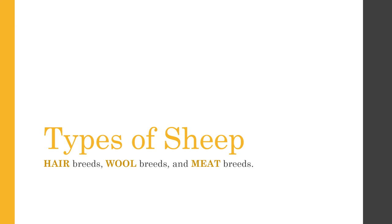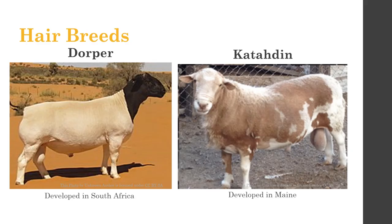Next we'll talk about sheep breeds, then briefly cover goats. There are three main categories: hair sheep, wool breeds, and meat breeds — the meat breeds being most common in market classes. Hair sheep aren't very common in this part of the country, so you may not see them often at judging contests. The two hair breeds to know are the Dorper, developed in South Africa, and the Katahdin, developed in Maine — both warm climates. They simply have hair instead of wool.